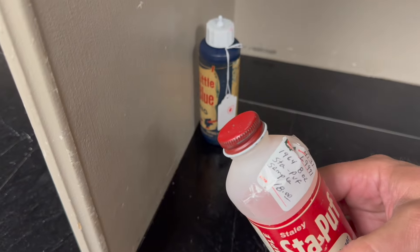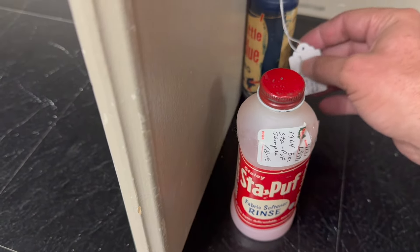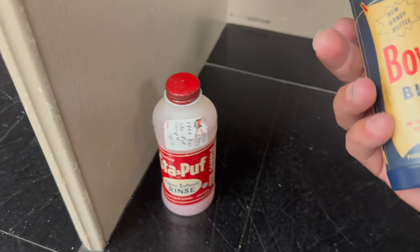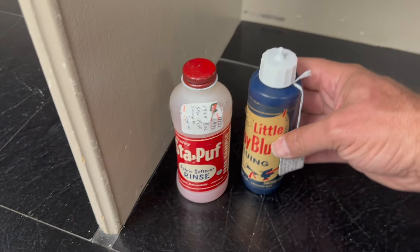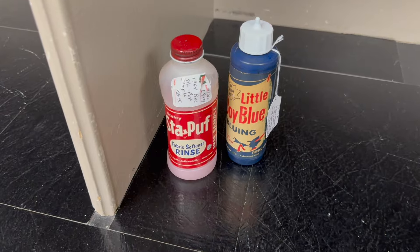Some more advertising sold. This guy right here at $18 — Stay Puff fabric softener. $12 on the little Boy Blue advertising. A lot of these old bottles and stuff sell in that $5 to $20 range — we sell a bunch of them almost every day.